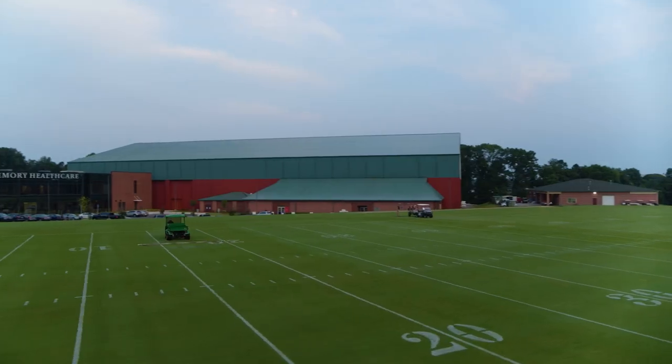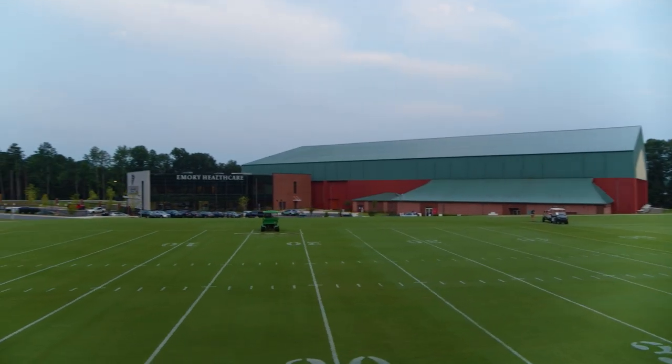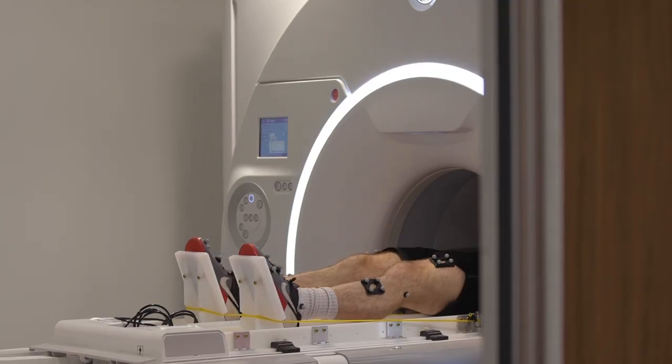We are literally about 75 yards away from the Atlanta Falcons training facility, that's literally right across the street. If they have an injury, or the coach or the doc wants to take a look, they can walk over, have it done, and be back to practice in 10 minutes.